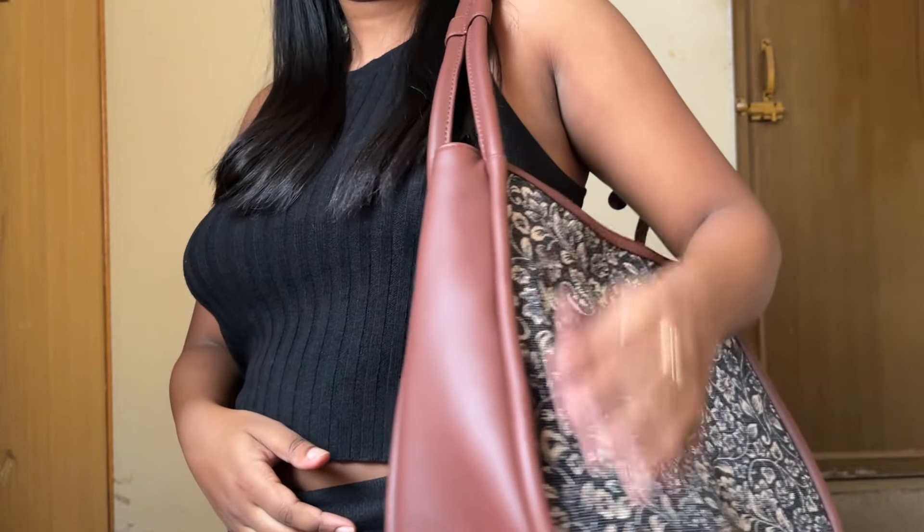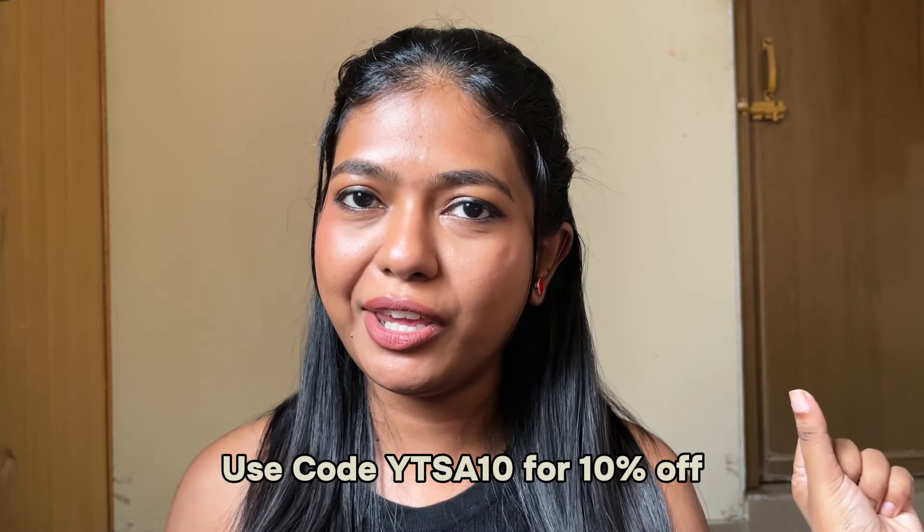This is the perfect size bag for me. Normally when I have a big bag I have to put it on my back, which is such a hassle, but this one solves that problem. The quality and design is so good for the price. Zouk also has a lot of options for men, so check it out — especially for Father's Day. You can use my code to get 10% off your purchase on the Zouk website.